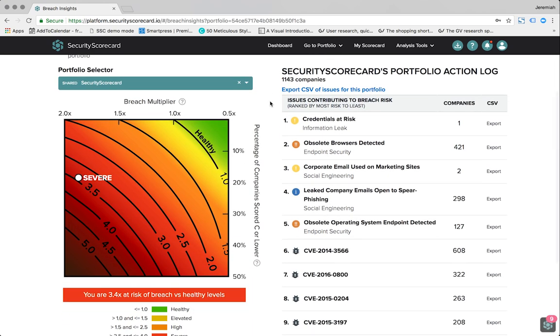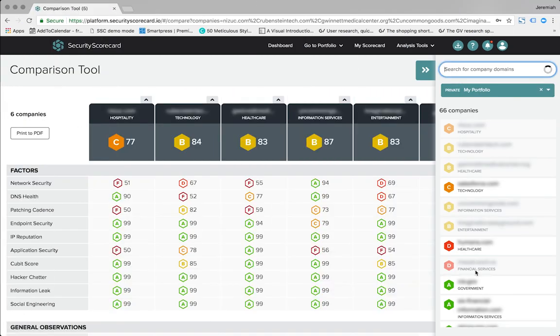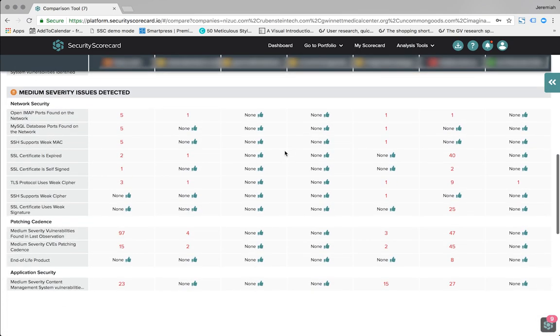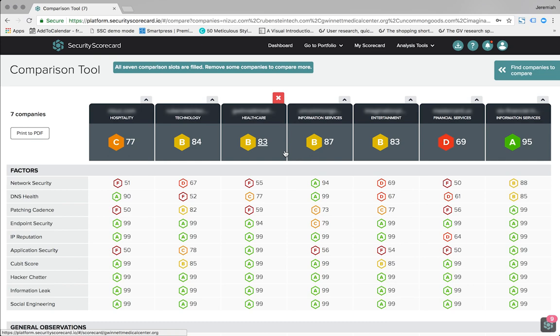Breach Insights measures systemic risk, including common security vulnerabilities across vendor portfolios — a strong indicator that the same attack vector could be used to hack into multiple companies. Using the comparison tool, you can look at the current risk profiles of prospective service providers and expedite informed early-stage decisions about which companies you want to consider adding to your third-party ecosystem.